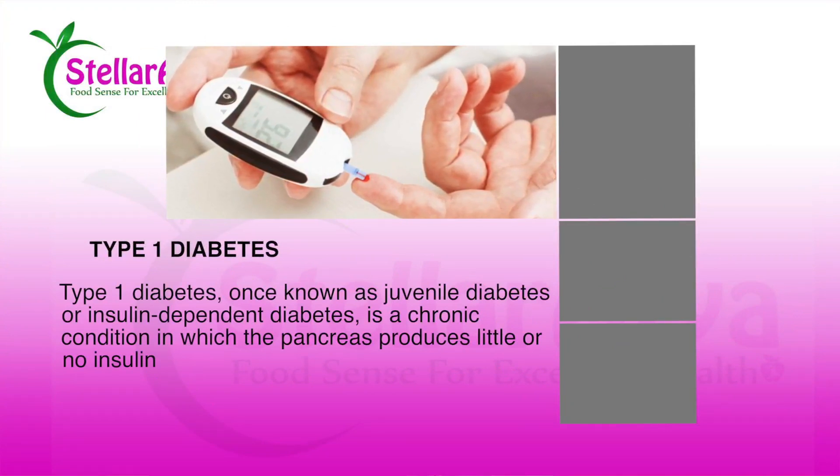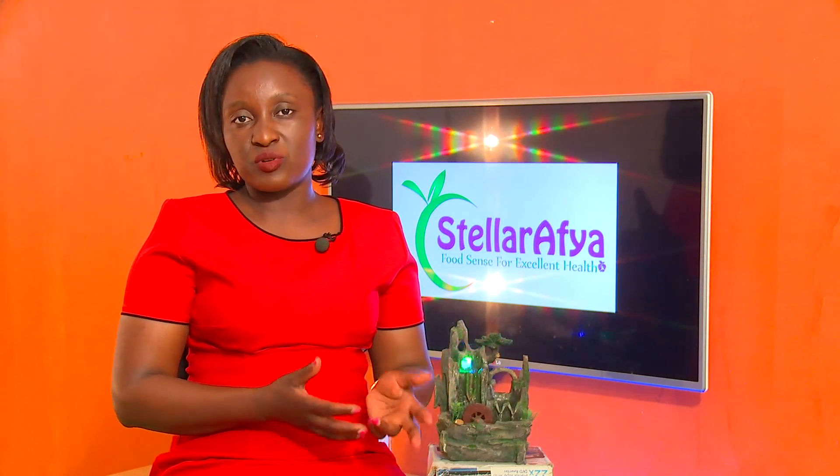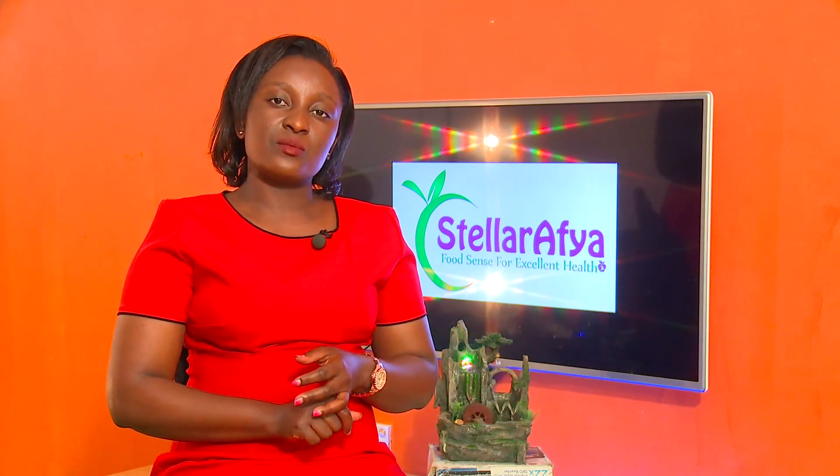The reason why it's called juvenile diabetes is because it starts from childhood. A lot of times it's congenital, meaning that some people are born with it, but sometimes it can also be realized when a child is growing up. Most of the time it's realized at a very early stage. So in Type 1 diabetes, the pancreas is not able to produce enough insulin to remove the excess sugar from the bloodstream.